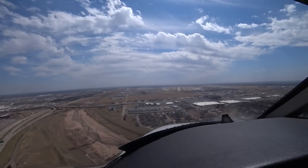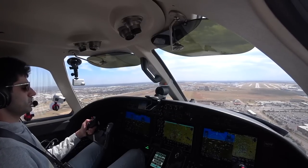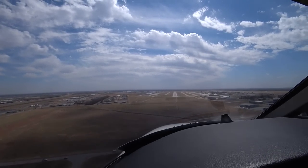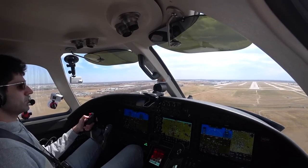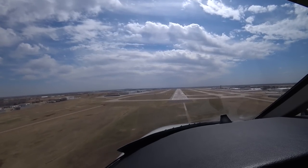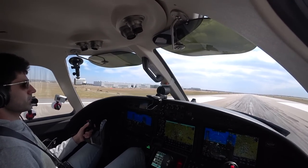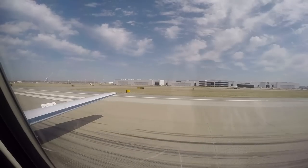500 feet. 200. Minimums, minimums — landing. 100. 50, 40, 30 — right down runway 19 left. We're down, speed brakes are out. Whew — that was sporty!